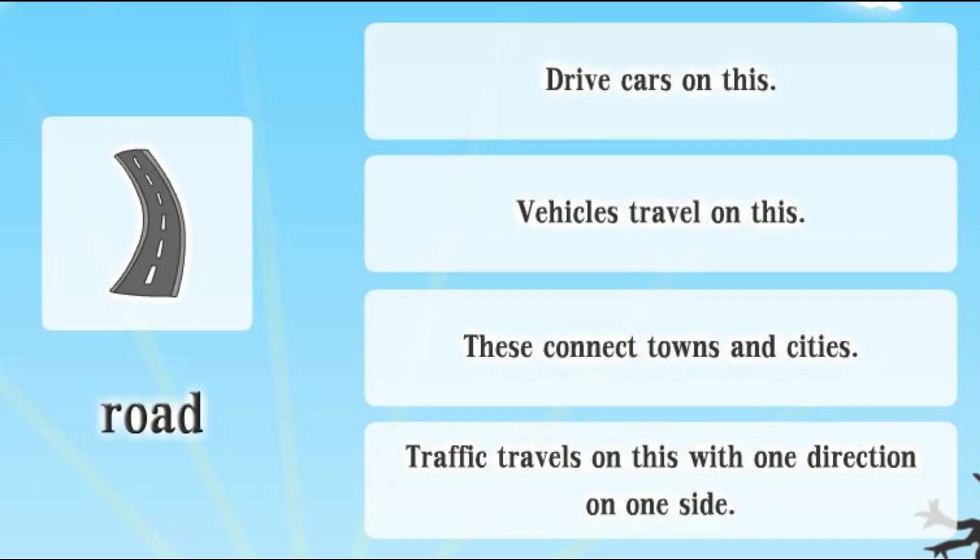Road. Drive cars on this. Vehicles travel on this. These connect towns and cities. Traffic travels on this with one direction on one side.